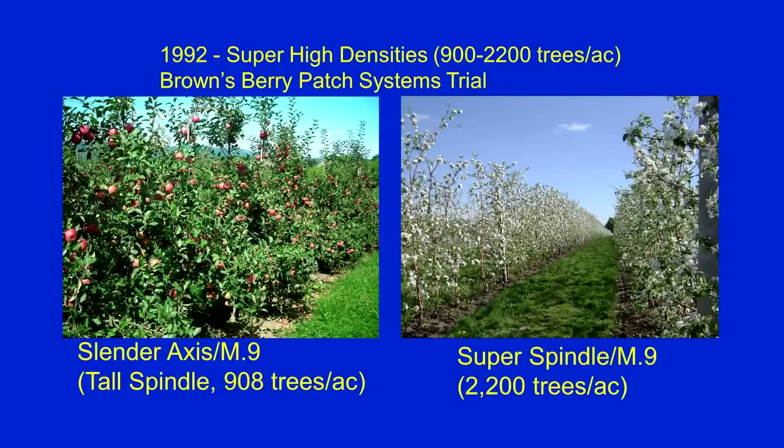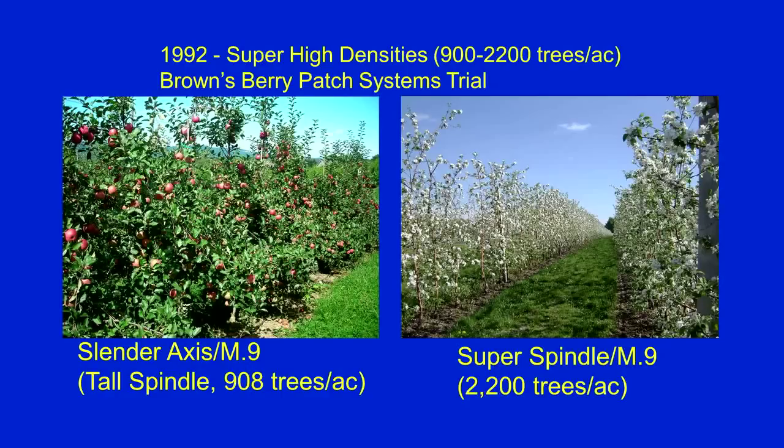Starting in 1992 we began to have an itch to try higher and higher densities. We planted a trial at Bob and Eric Brown's orchard in western New York, considering densities all the way from 900 up to 2,000 trees per acre — basically two feet between trees by 10 feet between rows. We started developing names: the very high density one at 2 feet by 10, at 2,200 trees to the acre, we called super spindle. We had another at 4 feet by 12 — the slender axis — at 908 trees to the acre. That system has morphed into what we now call the tall spindle, which I'm going to talk about considerably.